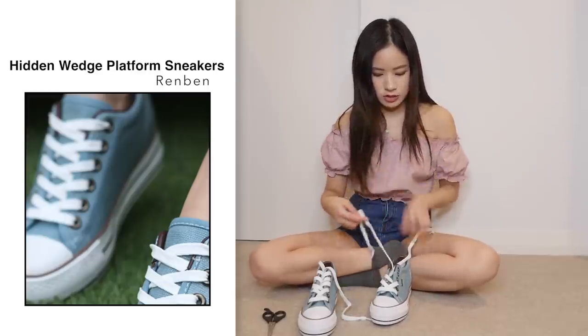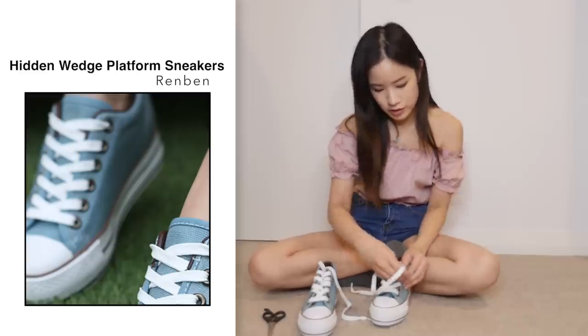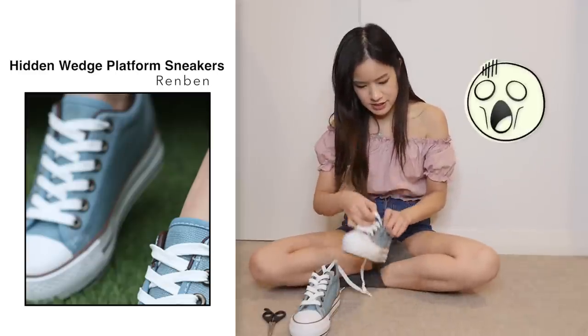The good thing about the shoes on YesStyle, or the ones I bought anyway, is that they are all very affordable.